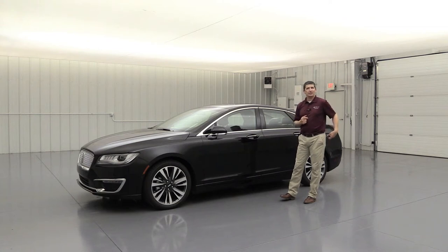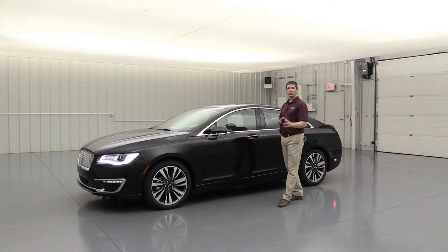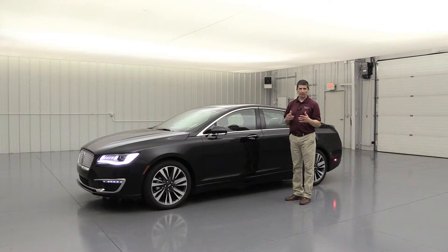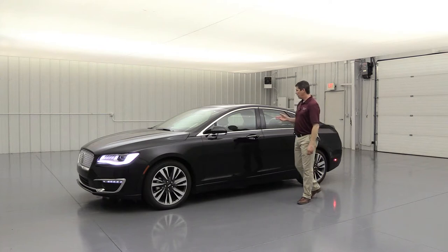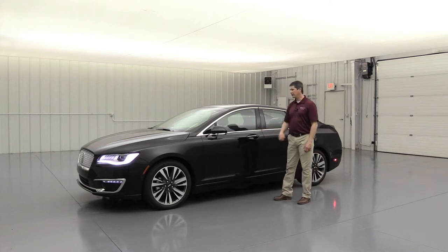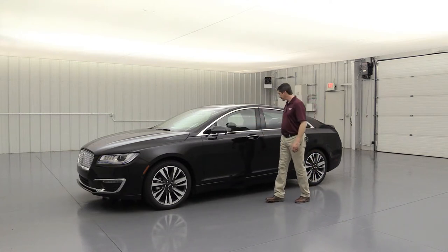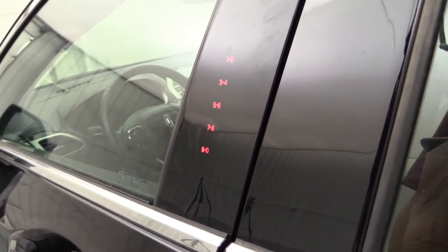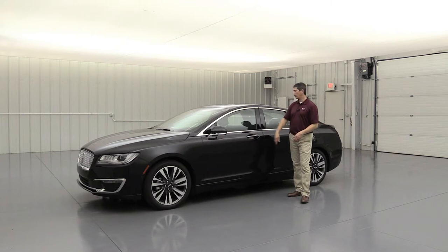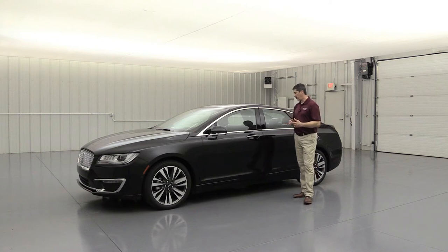For entering and exiting, easy entry means you just put your hand in the door handle with the key fob in your pocket and it unlocks automatically — you can set it to unlock just the driver's door or all doors. When leaving, press the ridges to lock the vehicle and the auto fold mirrors engage. There's also an invisible keypad on the pillar allowing you to get in and out using a custom code you program through the touchscreen.